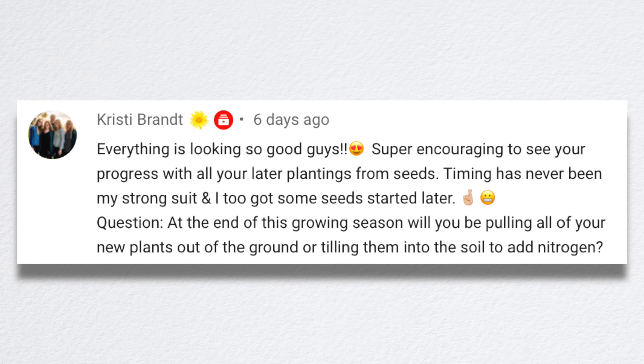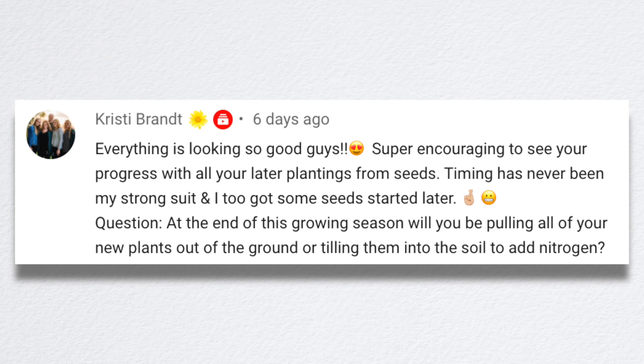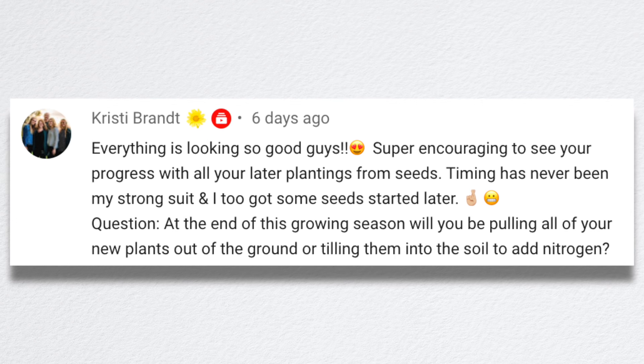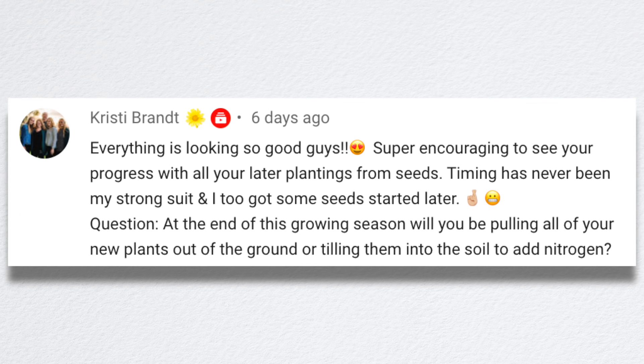Christy said everything is looking so good — super encouraging to see your progress with all your later plantings from seeds. Timing has never been my strong suit. Same. And I too got some seeds started later.